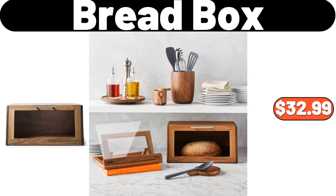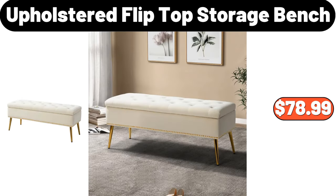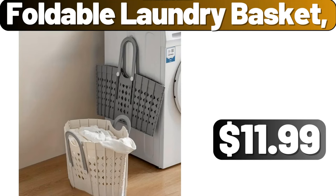Bread box, $32.99. Mini water dispenser, $35.99. Upholstered flip-top storage bench, $78.99. Foldable laundry basket, $11.99.